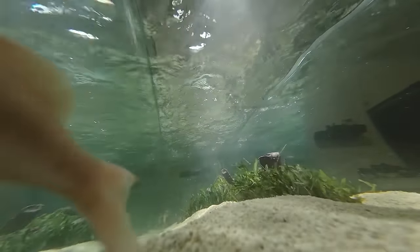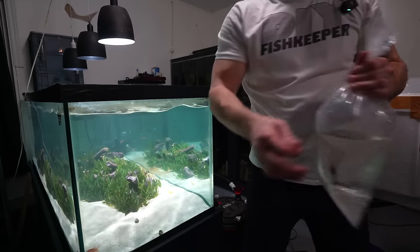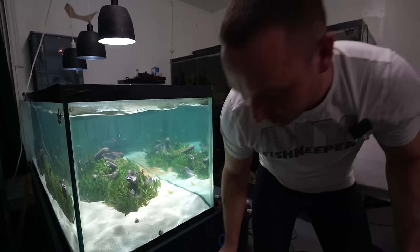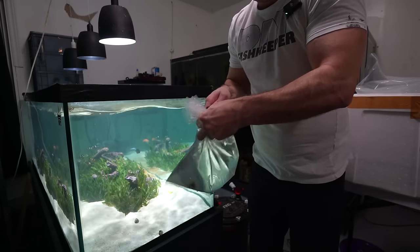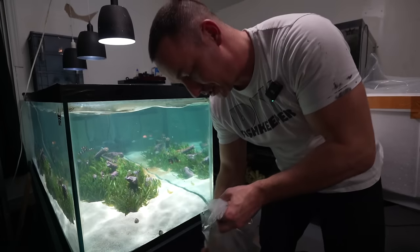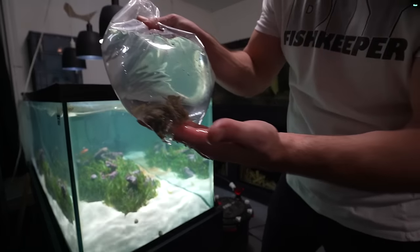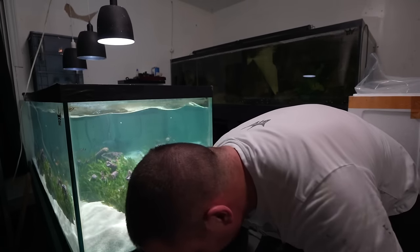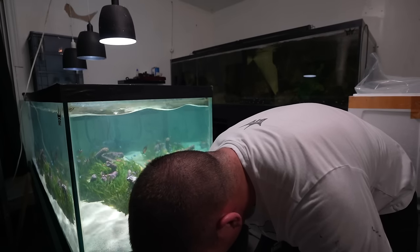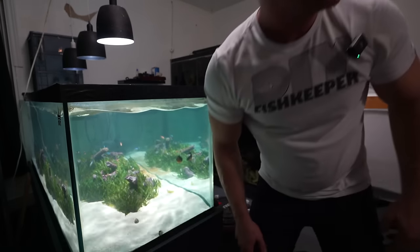The goby's going to hide and the pistol shrimp's going to help him hide. I originally went to the store to get a bunch of cleaner shrimp but they were out, so instead I got myself a bunch of crabs. I believe these are emerald crabs — I got 10 of them. Nice little cleanup crew, they'll do fine in the aquarium. I think there's some snails in there too, maybe some hitchhiker rocks.